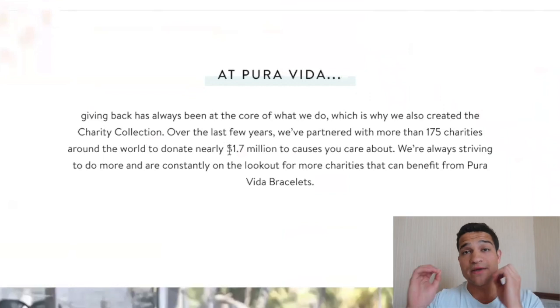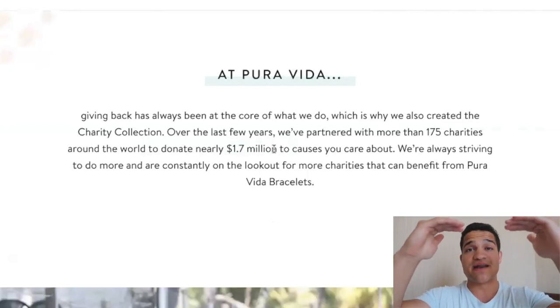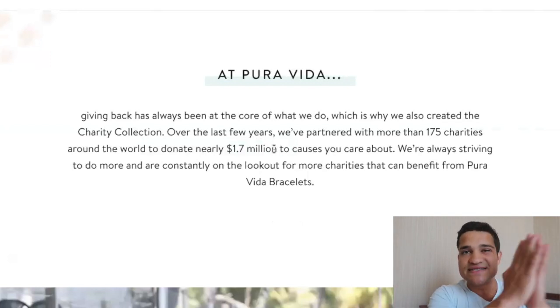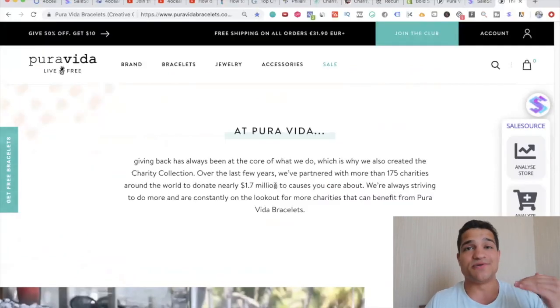Pura Vida does the same thing — on their About page it says they've partnered with more than 175 charities around the world and donated nearly 1.7 million to causes people care about. This is a massive advantage for selling in a saturated market. Instead of just trying to sell something, you say 'we're not trying to sell you something — we're trying to sell you a mission': cleaner beaches, less child abuse, fewer pets on the street. That moral human aspect of buying hits people's moral high ground and makes them much more likely to purchase.